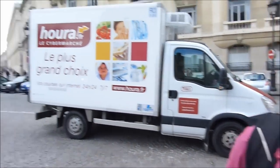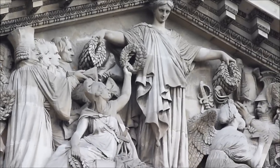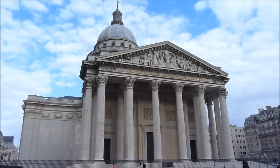Walking a few more minutes, we got to the Panthéon. The Panthéon was built by Louis XV in the 1700s, and it's the resting place for many influential French people.